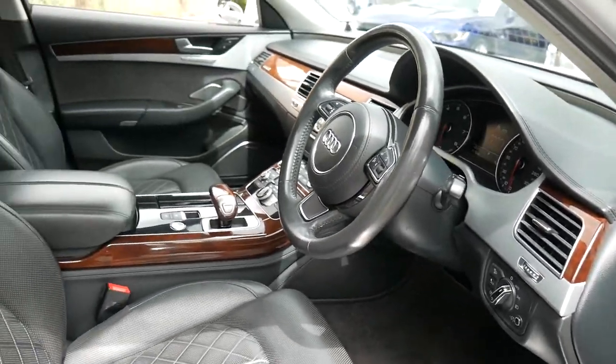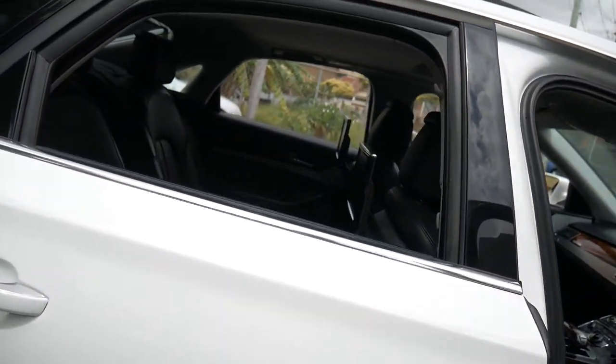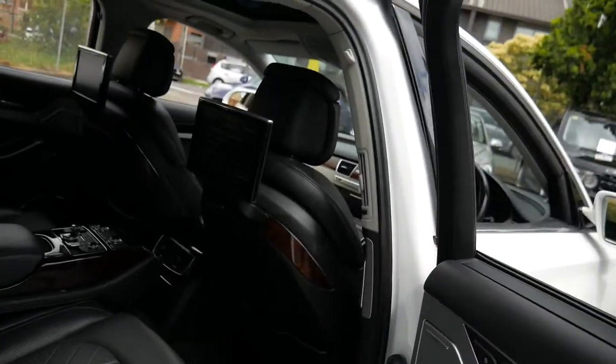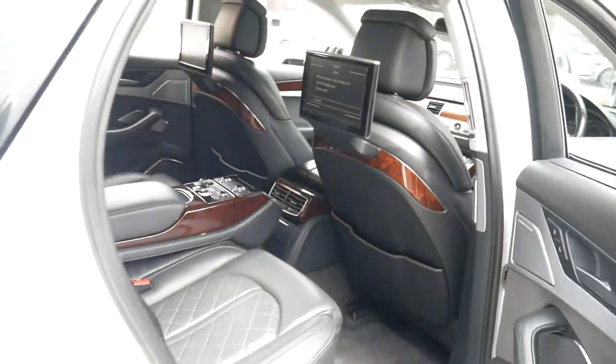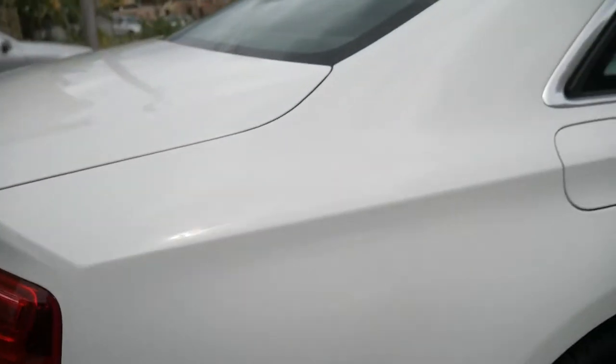We're just going to walk around the car first, and then I'm going to talk to you about some of these features — from the massaging chairs to the extra beautiful cross-hatch stitching in the chairs, to this fabulous rear entertainment system with automatic climate control in the rear.